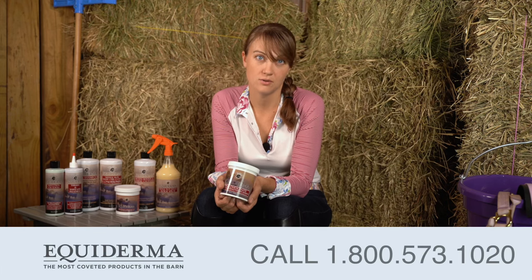If you have any questions, Equiderma is here for you. Please call us at 1-800-573-1020.